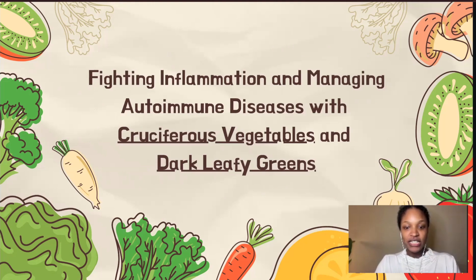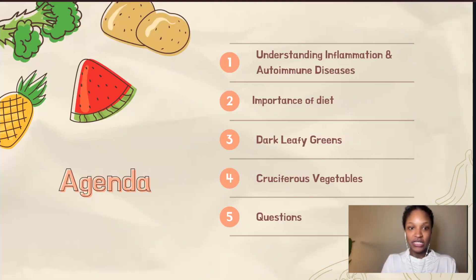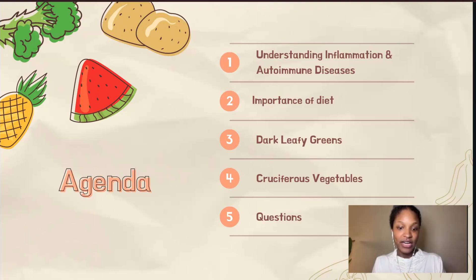Today, we're going to discuss how cruciferous vegetables and dark leafy greens can help with fighting inflammation and managing autoimmune diseases. First, we're going to go over inflammation and understanding it and autoimmune diseases. And then after that, we'll touch on the importance of diet, and then we'll get into dark leafy greens and cruciferous vegetables and how they can help.